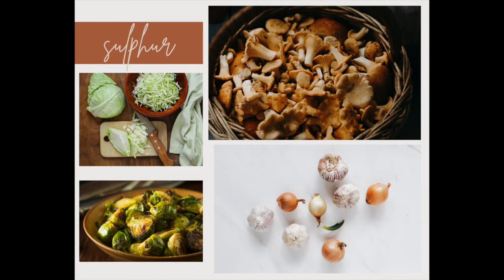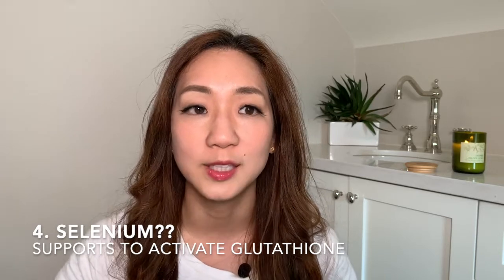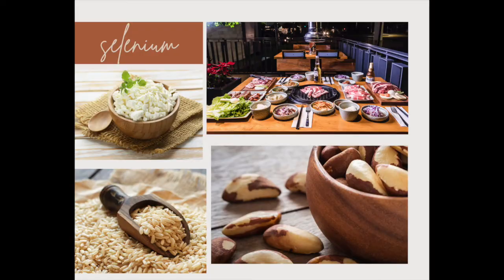Mushrooms are also a really delicious but effective way to get that glutathione boost in our body. We also want to increase dairy if you can — the best form would be A2 milk, which contains compounds that really support the production of glutathione. And then selenium is something I found out about recently. Selenium is a substance that really helps with activating glutathione. Foods like beef, chicken, organ meats, cottage cheese, brown rice, and brazil nuts are really rich in selenium.